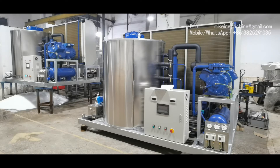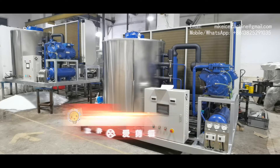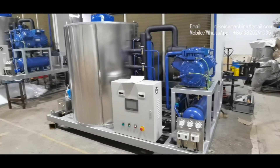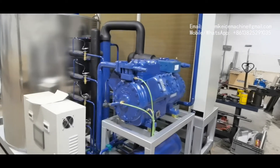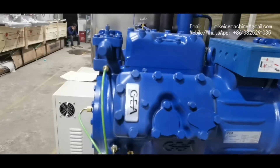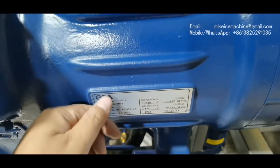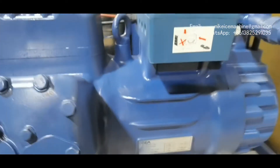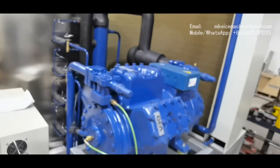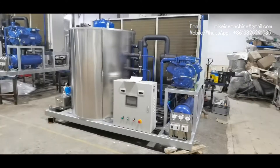This video is to prove that my flake ice machines are more power-saving than other Chinese flake ice machines. Here we can see that each machine is equipped with one piston compressor — a 40-horsepower piston compressor — and one 40-horsepower piston compressor is more than enough to reach a capacity of 10 tons a day.